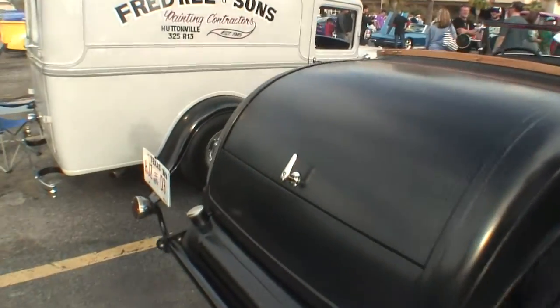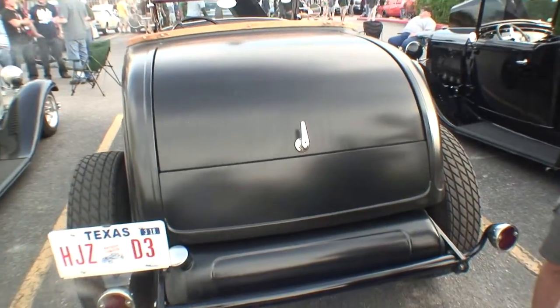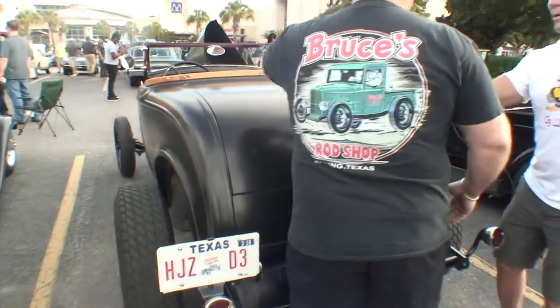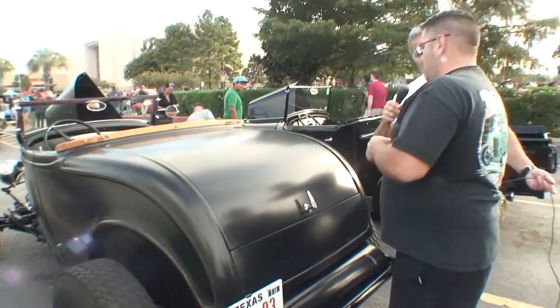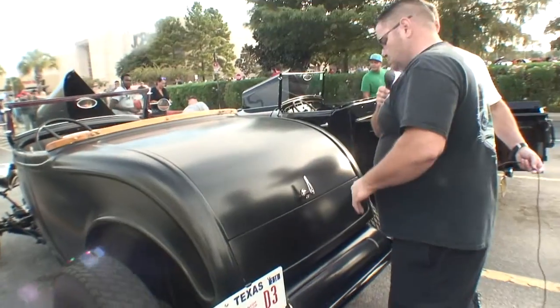Is this a trunk back here? Yes, this is a trunk in this car. They offered them in two ways — they offered what they call a rumble seat, where the trunk would open up this direction and there'd be a seat back there. We actually have another roadster here today that I can show you the two choices.